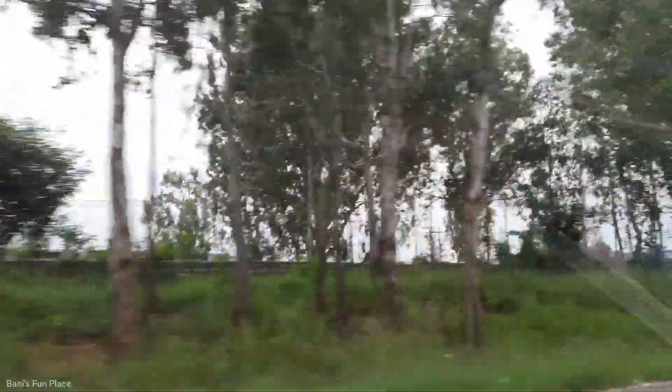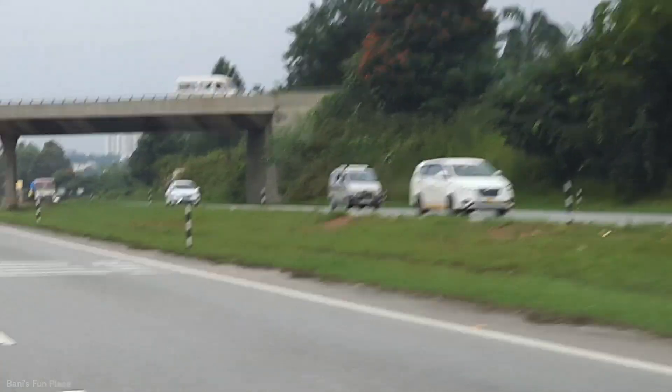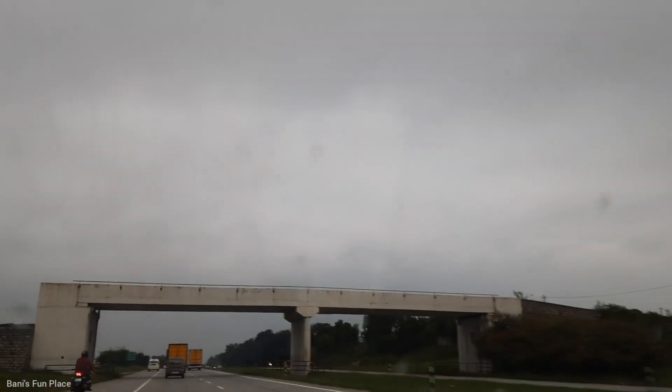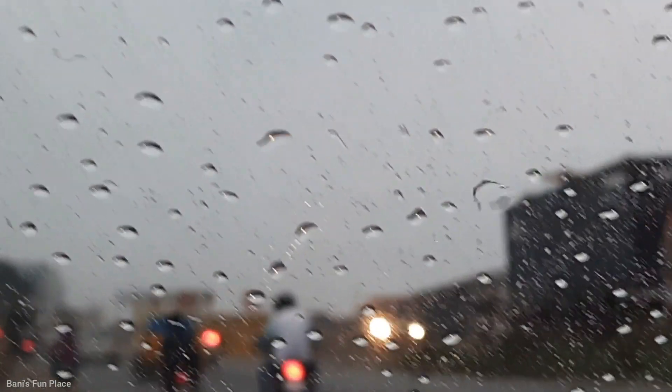We were on our way and I was looking at the nature beside the road. The sky was getting darker and black clouds were coming, so I thought it was going to rain — because every evening it rains here. There were small water droplets on the glass and the sky had black clouds. It only drizzled for a short time and then stopped. Then finally it started raining again, as it does daily.